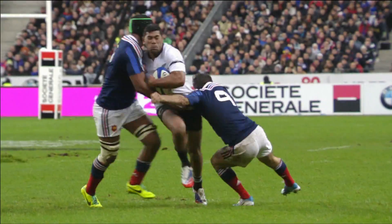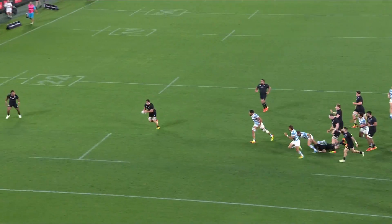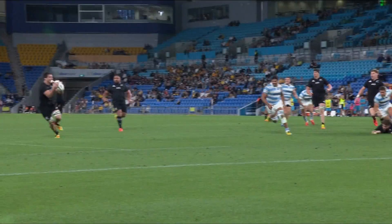We've all seen reverse flick passes before — Mack Gidley, Sonny Bill, and Charles Piertel — but not one of that distance and accuracy. 12 metres of perfection, right onto Luke Jacobson's chest.